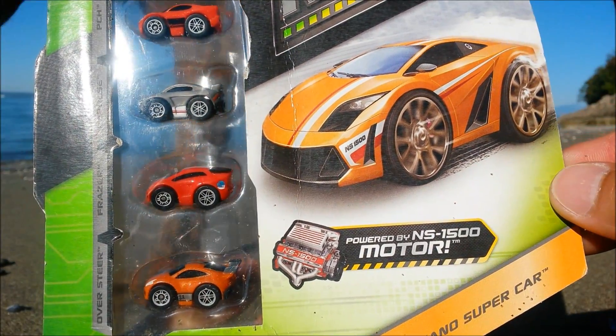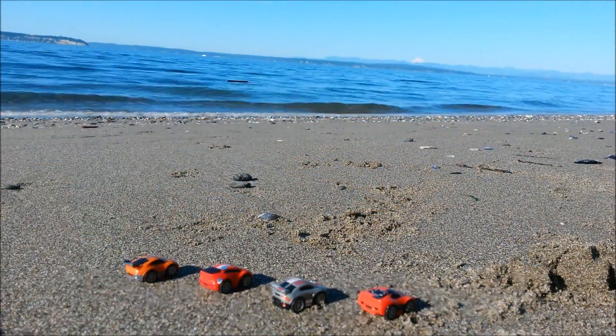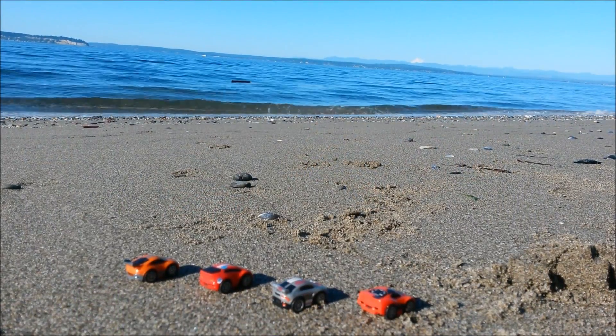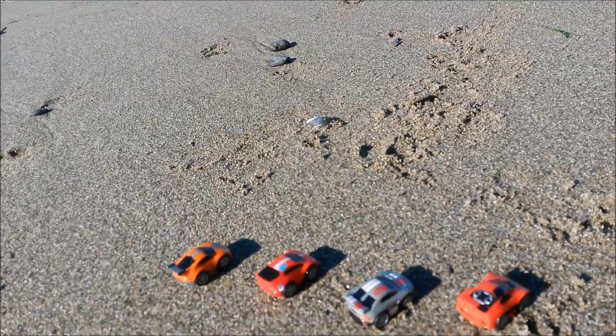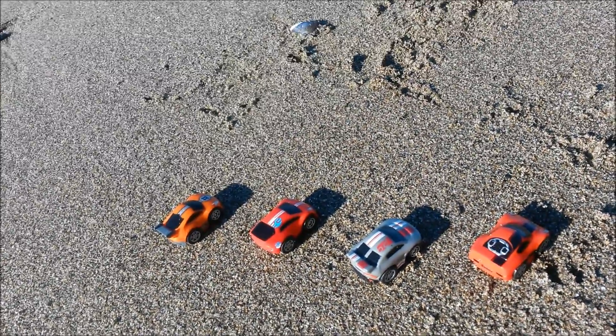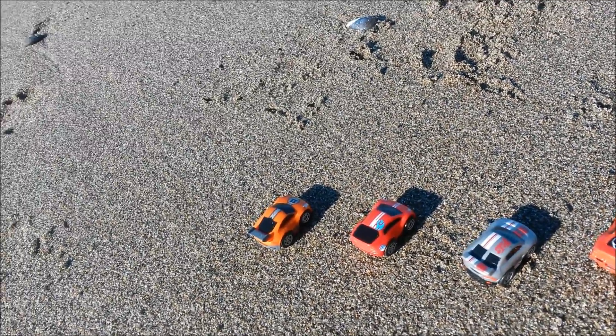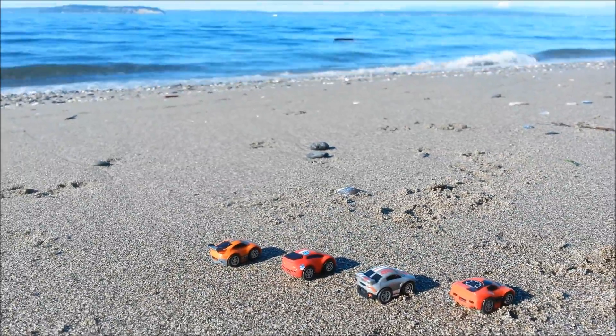It says pullback motor — this has a special NS 1500 motor. Let's open this bad boy up. Here they are kids, straight out of the box. Look at how detailed and exciting it is — zoom in on this. All the cars are awesomely designed and engineered for your fun. Let's take a close-up look at each of these.